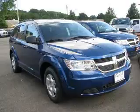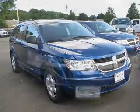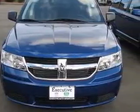We are proud to present this excellent new 2010 Dodge Journey. This Journey has a four-cylinder engine and an automatic transmission.